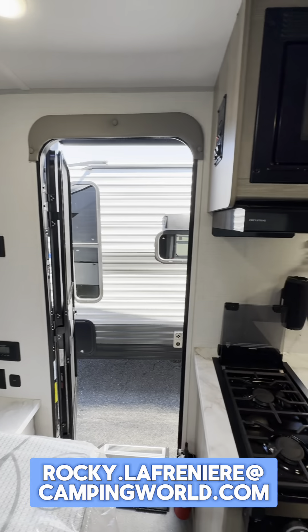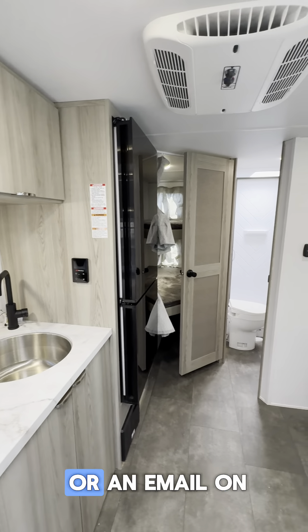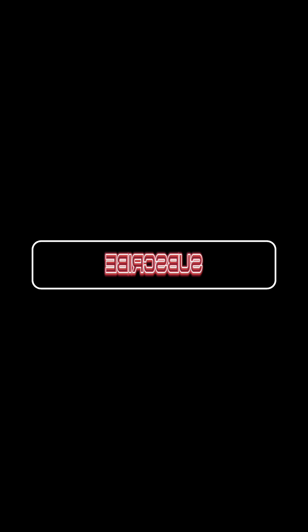So this is what it looks like — the Salem 178. Peek through that little windshield there; we've got a nice little base camp peeking out — one of our customers here for service. It's Rocky — rocky.lafrenier@campingworld.com. Give me a ring or an email on this one. I'd love to put it in your driveway. Thank you so much.